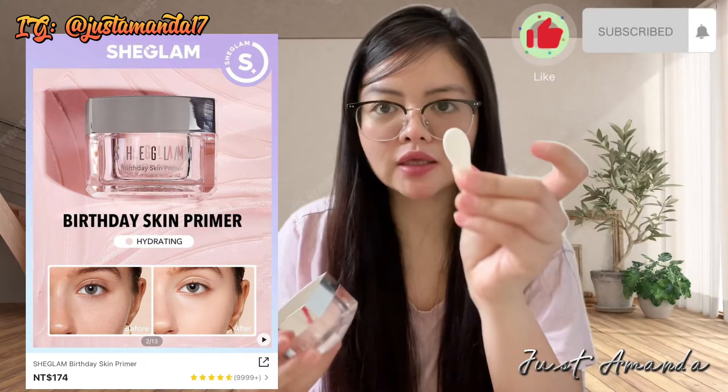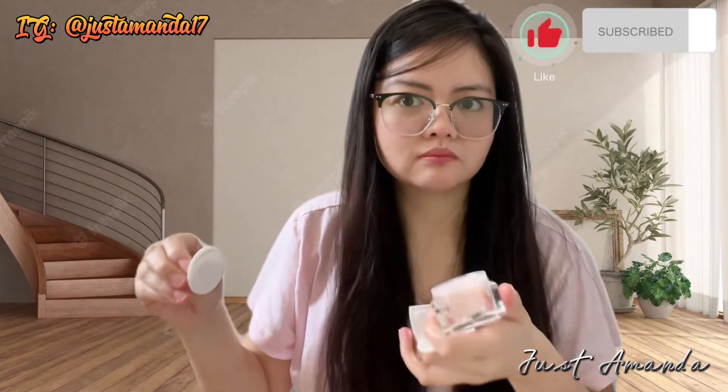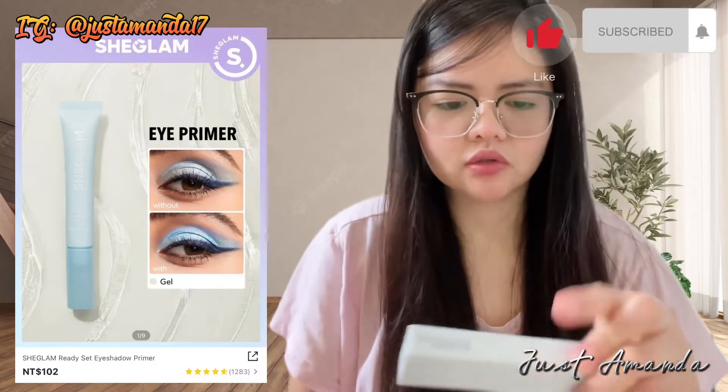Ang ganda nung packaging, buksan natin. Ang bango, men. Masabango pa sa mga katabi niyo.